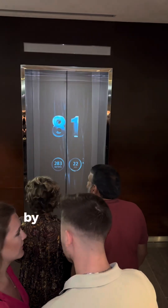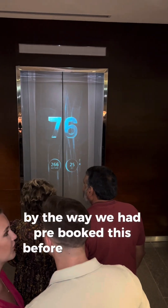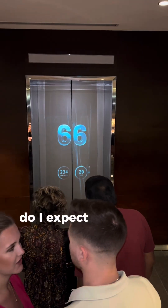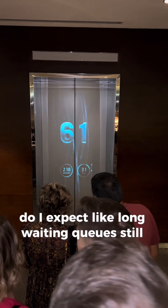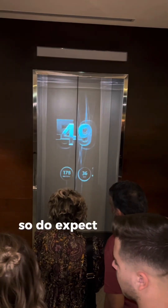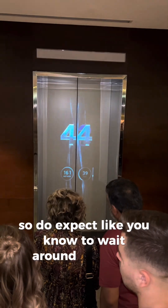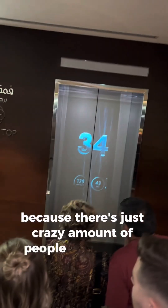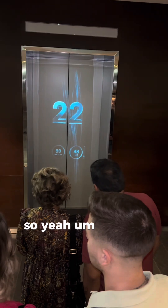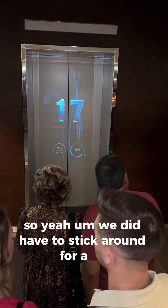By the way, we had pre-booked this before we even got to Dubai. Still, do expect long waiting queues because it's very popular with visitors — there's a crazy amount of people who want to see this place, so we did have to stick around for a bit.